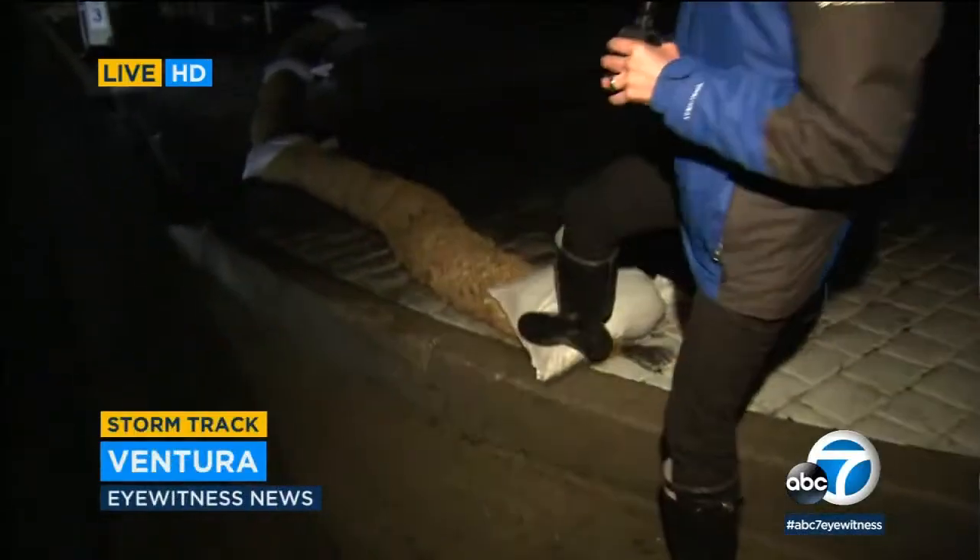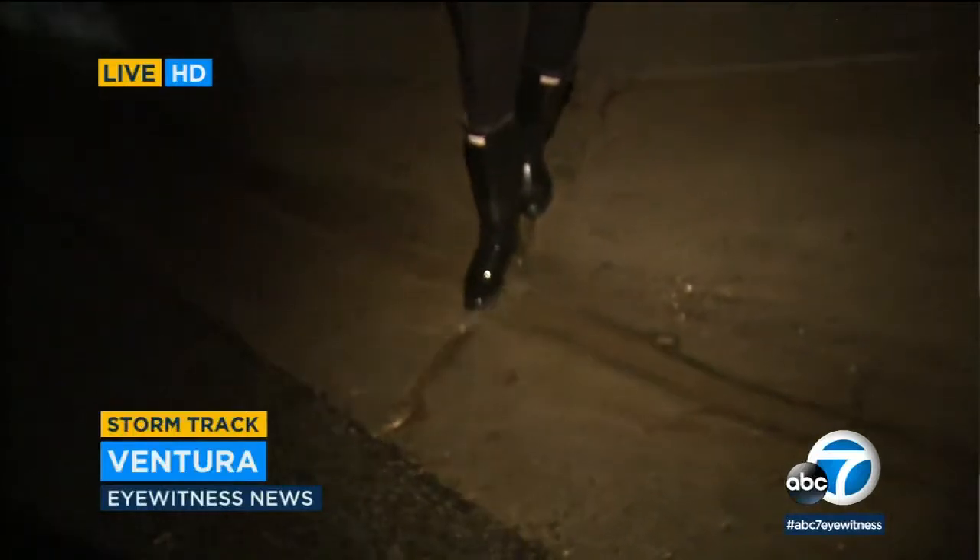Ventura has several areas under voluntary evacuation, but the city and neighbors are prepping. In fact, they've got this right in front of burned out properties, but the concern is flooding down the hillside.